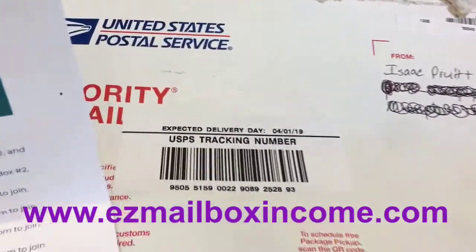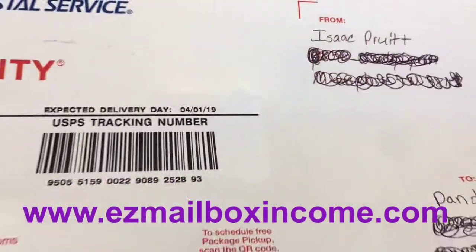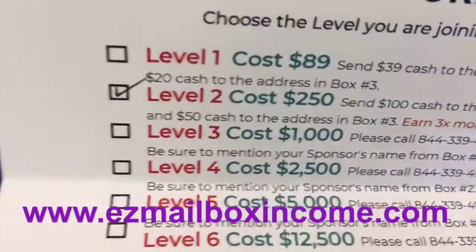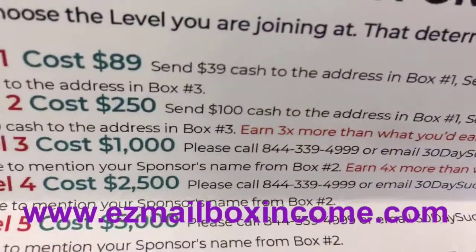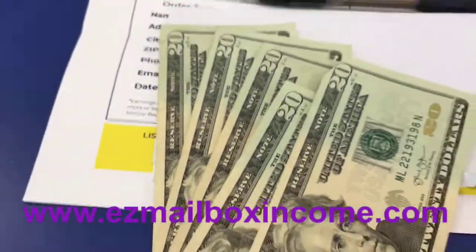Another priority mail has come in — a sign-up from Isaac. He signed up. That's to me right there, as you can see. Here's the order form. He signed up at Level 2, that's the $2.50 level, which means I make $100. And here's the $20s.